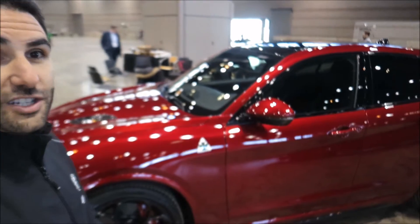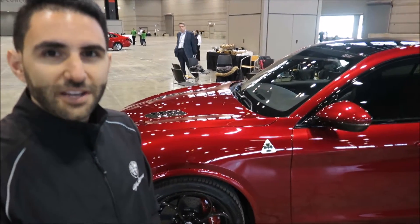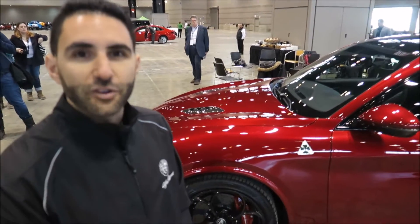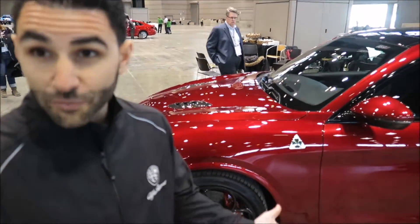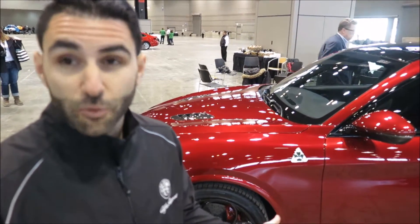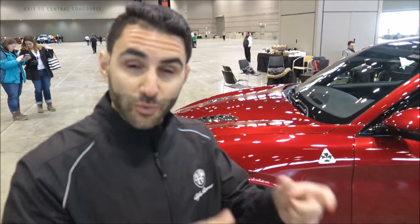Unlike the Stelvio you drove, this has the 2.9-liter twin-turbo Ferrari-derived V6 engine putting out a best-in-class 505 horsepower and 443 pound-feet of torque. That means 0 to 60 in 3.9 seconds. It has standard all-wheel drive — it's rear-wheel drive biased — but unlike the Giulia Quadrifoglio, we've got all-wheel drive in this thing, so it's a monster.